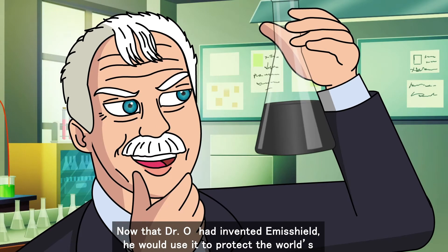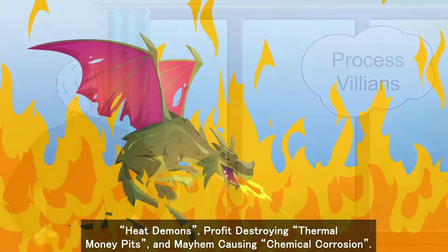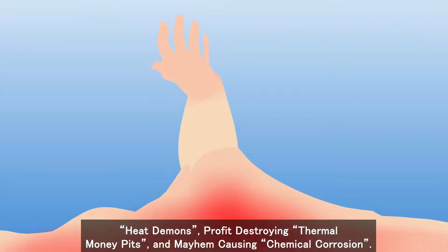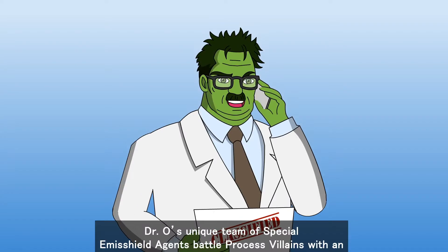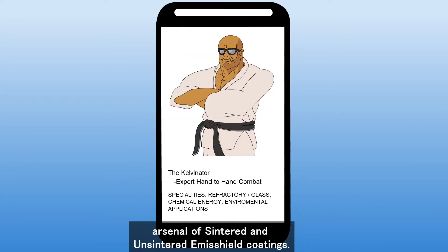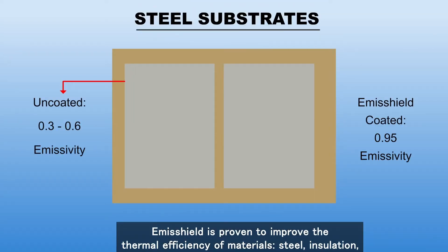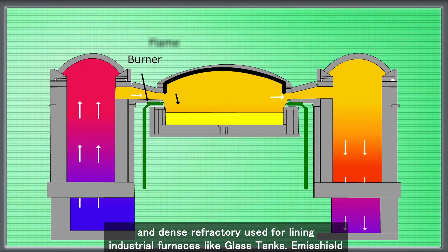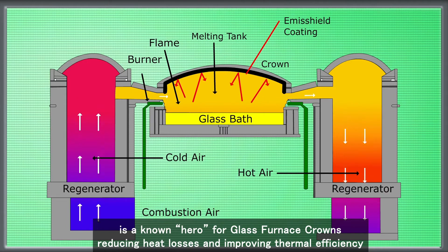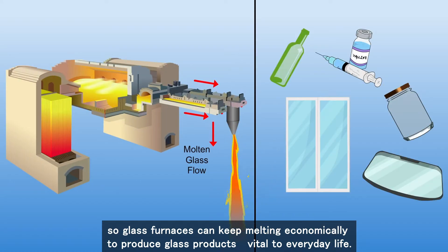Now that Dr. O had invented Emisshield, he would use it to protect the world's industries from process villains, heat demons, profit-destroying thermal money pits, and mayhem-causing chemical corrosion. Emisshield began to take on these villains across the world with a dedicated team of field agents. Emisshield is proven to improve the thermal efficiency of materials, steel, insulation, and dense refractory used for lining industrial furnaces like glass tanks. Emisshield is a known hero for glass furnace crowns, reducing heat losses and improving thermal efficiency so glass furnaces can keep melting economically to produce glass products vital to everyday life.